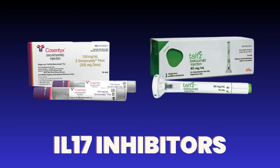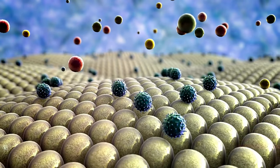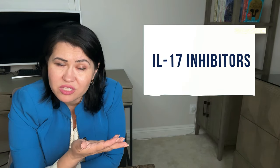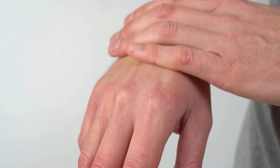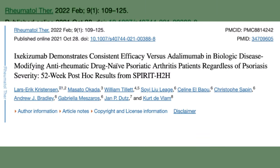IL-17 Inhibitors like Secukinumab, Ixekizumab, and Bimekizumab — IL-17 is a cytokine produced by many immune system cells that is known to create inflammation. It seems that in people with psoriasis and psoriatic arthritis, IL-17 plays an important role in the pathogenesis of this disease. Inhibiting this molecule with IL-17 inhibitors is a promising therapy, and it does work. This class of medication has been proven to work wonders for skin psoriasis and is also very efficacious for the joints.